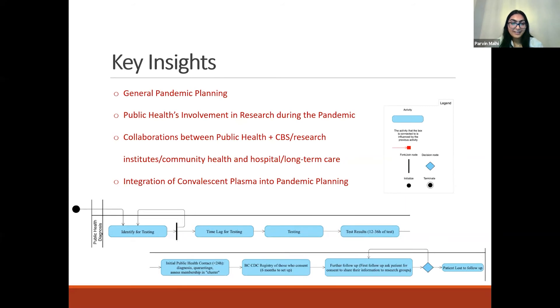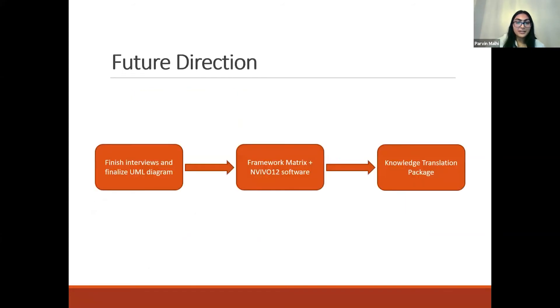Infrastructure needs to be developed for these therapies to reach a wider and more diverse community. Integrating experimental therapies into pandemic planning is critical when developing pandemic plans in order to roll out therapies effectively early on in a pandemic. Future direction includes qualitative analysis using a framework matrix and in vivo analysis, and we will work on a knowledge translation package so that the right plasma can get to the right patient in a timely, safe, and equitable manner. Thank you.